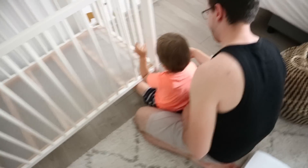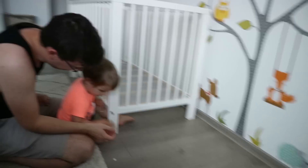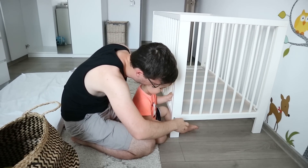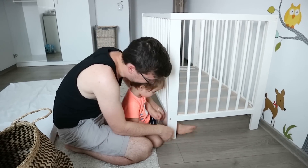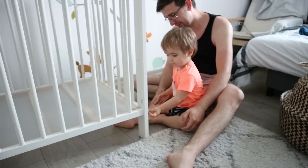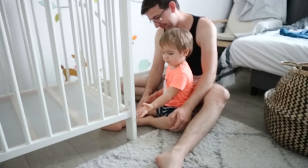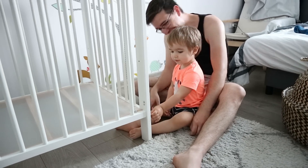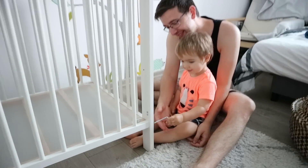One of the first things we did was take apart Victor's crib. We didn't want to take it with us — we really loved it, but we wanted to get something a little bit bigger for him because he's quite tall. He won't fit in this one comfortably for too long. We wanted something bigger with more storage underneath, so we decided to get rid of it or give it away.